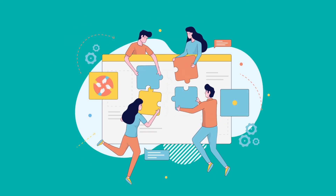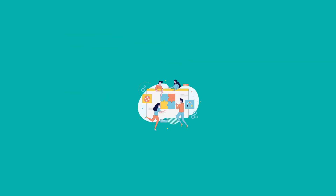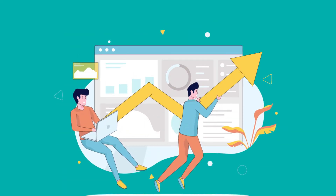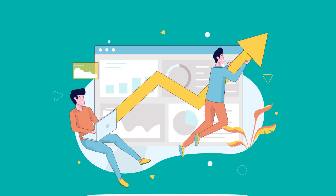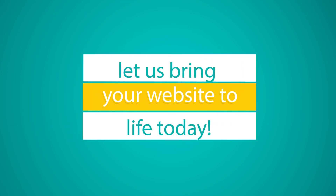These animations are specially made so that they can easily be incorporated into the code of any website and can overall make the look of your website much less boring, ultimately improving the user's experience. So, what are you waiting for? Let us bring your website to life today.